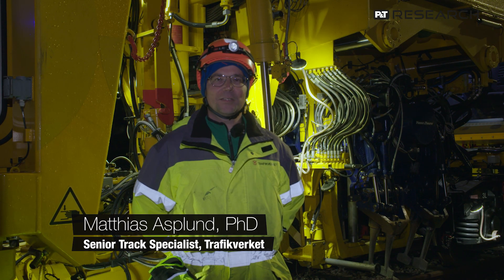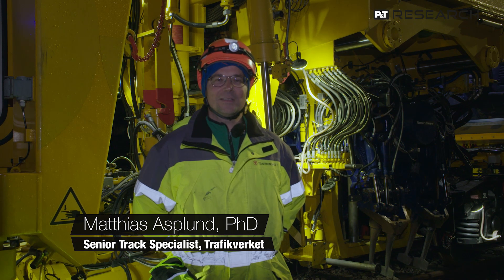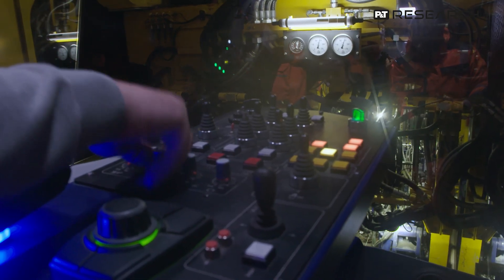My name is Matthias Aspland. I work for the Swedish Transport Administration Trafikverket, and I'm really glad to be here and see this demonstration of the tamper.